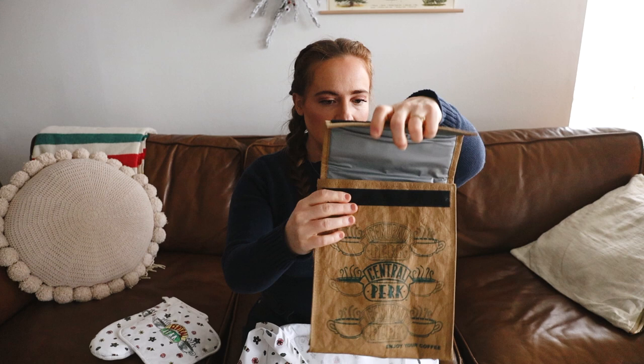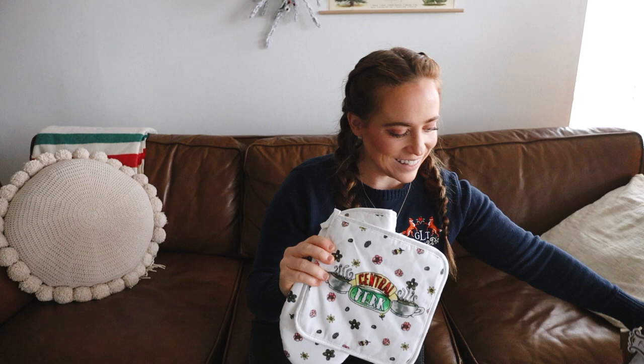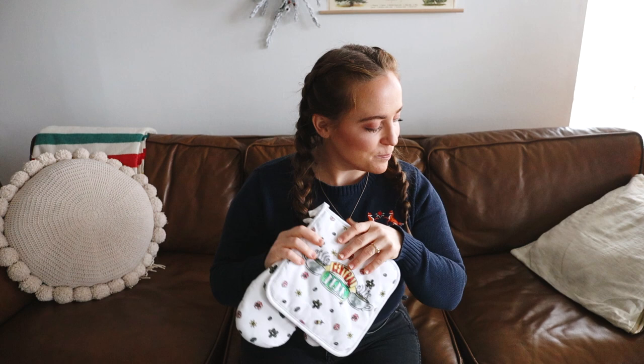She got these from BoxLunch — I will link as much of this stuff as I can in the description box below. Very grateful especially for the oven mitts so we don't burn our hands. They're actually kind of dirty already because we use them — they need to be washed — but they look a lot better than our old one.